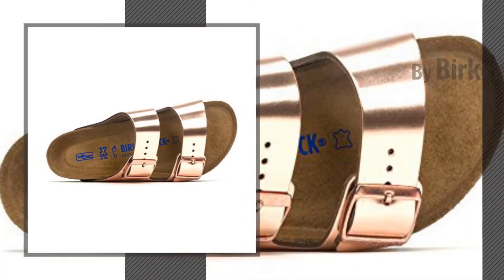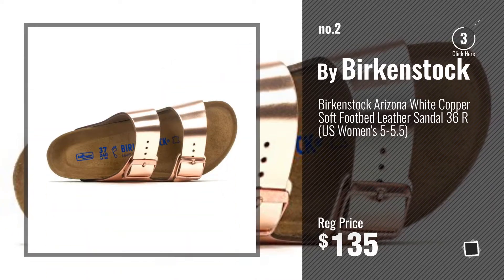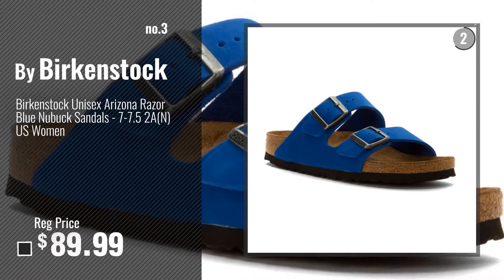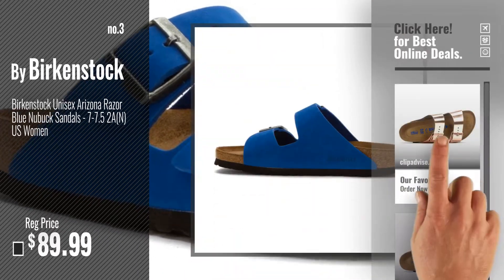Number 2, Another Great Product by Birkenstock. Number 3, get your favorite Birkenstock Arizona Oiled Leather now. Just click this circle in the corner.